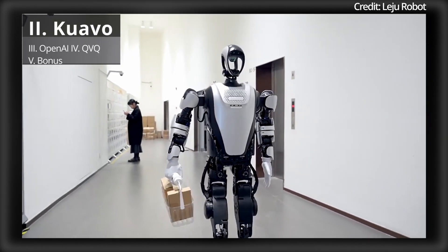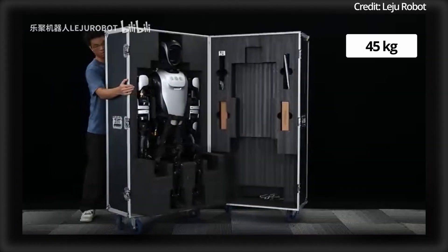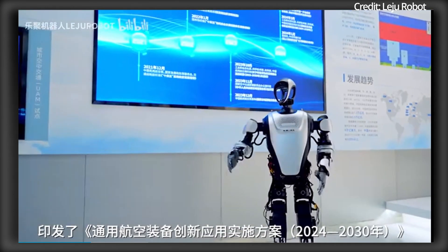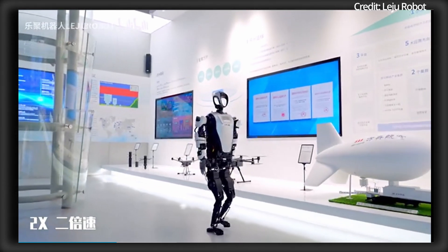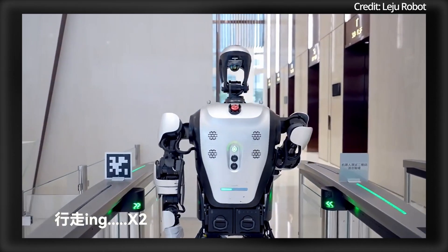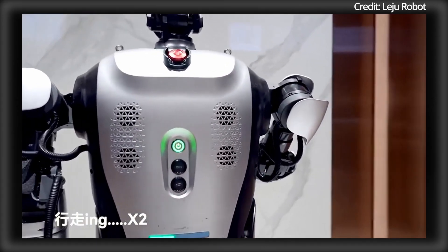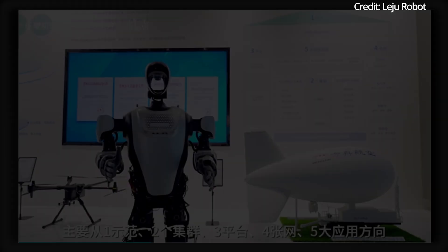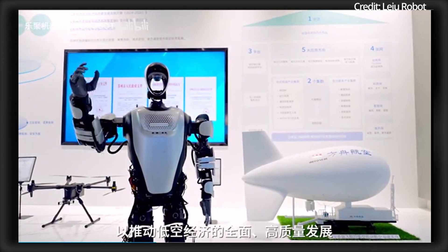Leju Robotics has also just unveiled another brand-new humanoid robot designed to excel in intelligence and adaptability. Weighing approximately 45kg and featuring 26 degrees of freedom across its body, the Quavo robot boasts a maximum walking speed of 4.6 km per hour, with the ability to perform continuous jumps over 20cm high, as well as navigate various terrains including sand, grass, and uneven landscapes. At its core, the robot utilizes self-developed integrated joints capable of delivering peak torque exceeding 300Nm, engineered for dynamic, high-precision tasks.